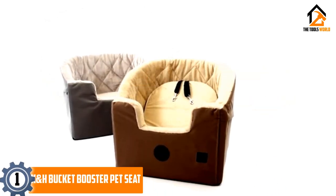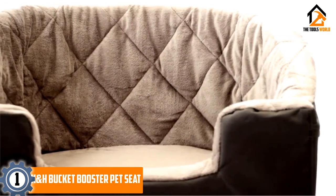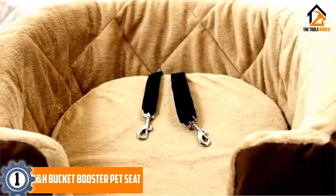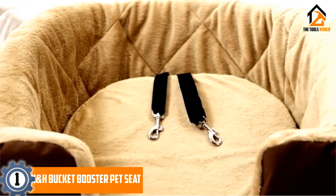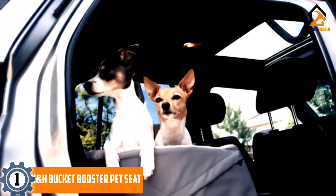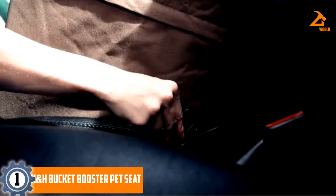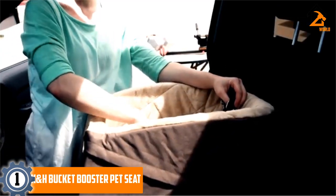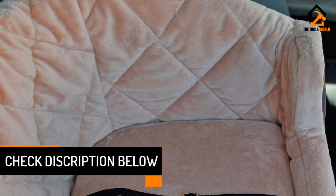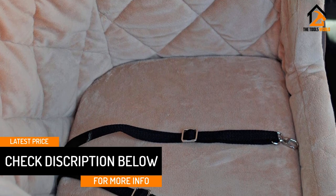And finally at number 1, we have the K&H Bucket Booster Pet Seat. The K&H Bucket Booster Pet Seat is the perfect seat for your favorite dog. It's a comfortable bucket-shaped seat that your dog will feel safe and secure in. It comes in two different sizes, small and large, so there's a suitable option for most dogs. This seat has a fabric exterior and a plush, quilted fleece interior that feels snug. With a design made to fit both the front and back seat of your average vehicle, it's sure to fit your car. The seat secures onto the seat with a standard seat belt, which is hidden at the back.